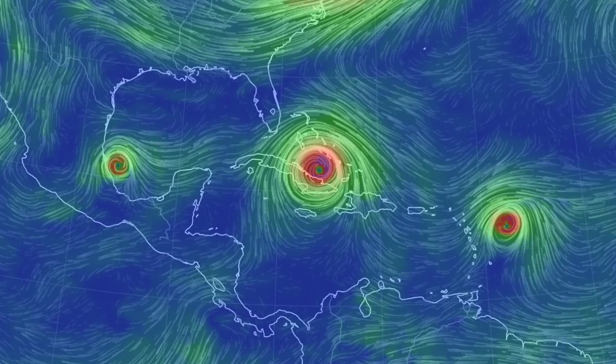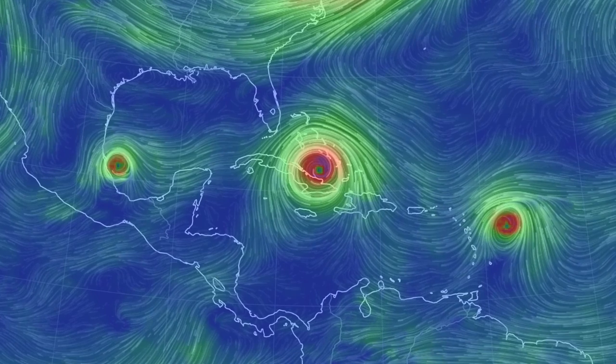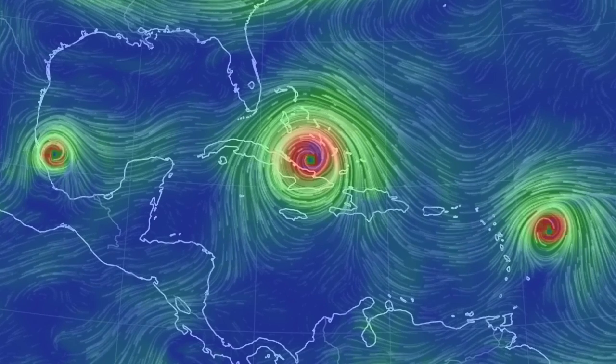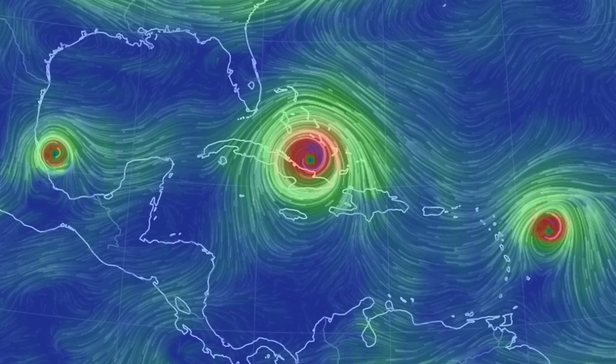As you look at Katya, Irma, and Jose from September 2017, remember that in cyclogenesis, a warm air mass finds equilibrium with a cold air mass and helps fuel the storm and determine its lifetime. This storm engine is strong at this level of the atmosphere.